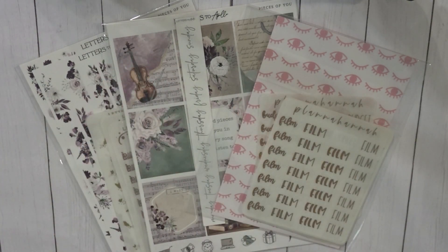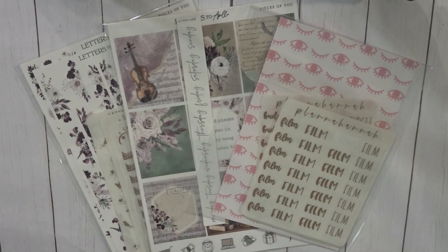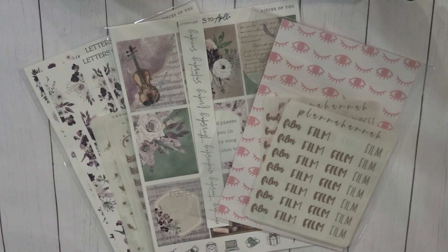Hey everyone, welcome back to my channel. It's your girl Nichelle and today I have a sticker haul for you. I have a basket full of goodies. I've been trying to keep my desk pretty — it's a really small desk, kind of a catch-all. I had this extra basket so when I'm getting happy mail in I can just dump it in there. I have a couple of new-to-me shops and then some favorite shops.